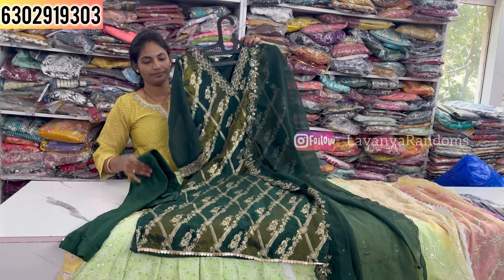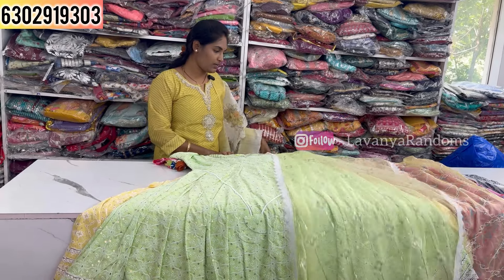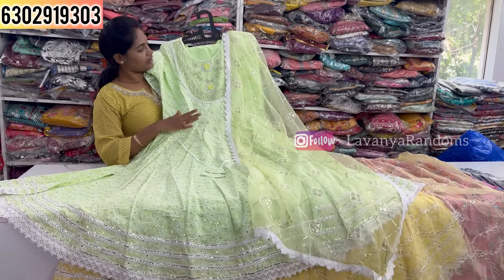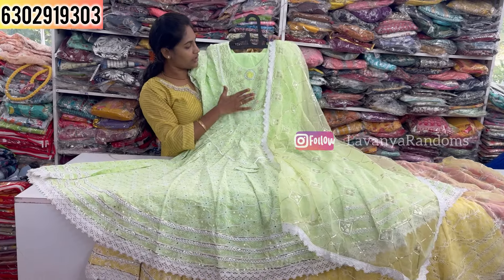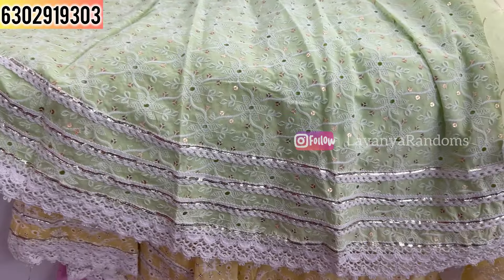Two-piece concept in frock style — the long style is also made in the top with a full design. Priced at 1650, M to XXL size.